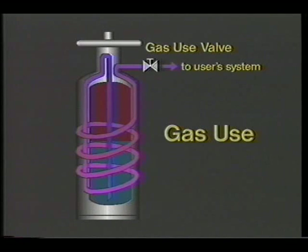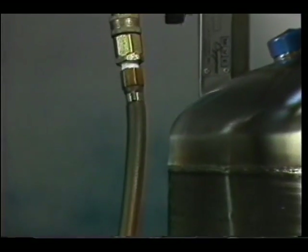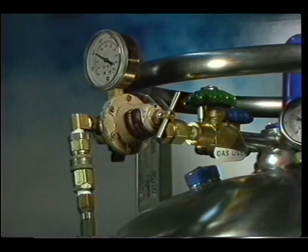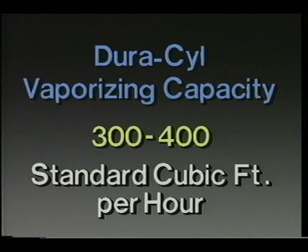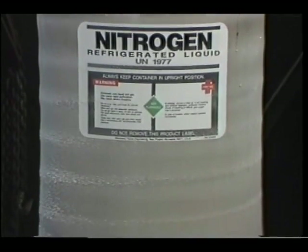Heat is conducted through the outer tank walls to the vaporizer. As the liquid moves through the coil, it is vaporized by this heat. The resulting warm gas flows up through the gas use valve out to the user's system. Generally, a single stage regulator is attached directly to the Duracil gas use valve to reduce the supply pressure to meet the user's requirements. Normally, the Duracil's pressure building regulator should be set at least 25 PSI above the user's pressure requirements. The vaporizing capacity of the Duracil ranges from 300 to 400 standard cubic feet per hour on a continuous basis. A Duracil can provide two to three times this rate for short periods of time.